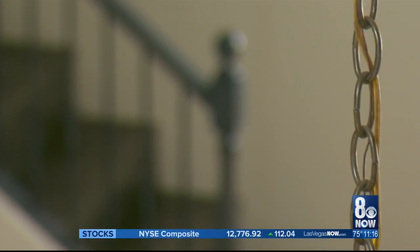Vanessa Murphy, 8 News Now. And tomorrow at 11, more on the process of trying to snag a foreclosure and how one man says the long wait was worth it.